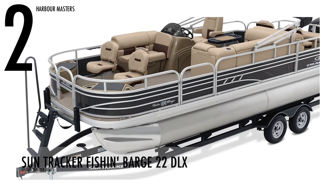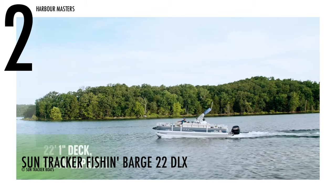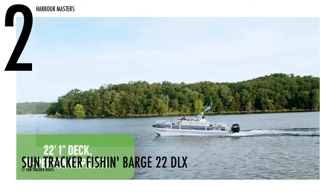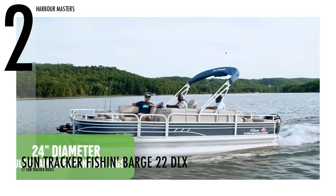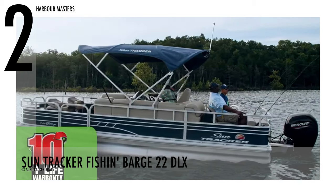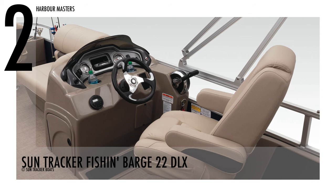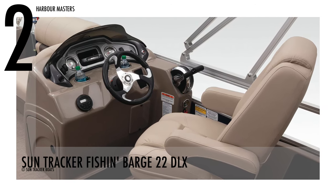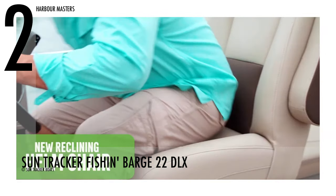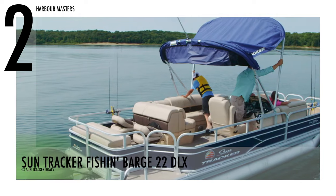The number two spot is the Fish and Barge 22 DLX by SunTracker Boats. This model's manufacturer continues to be the world's number one selling pontoon boat brand for over 25 years. The boat has a dry weight of 2,040 pounds with 150 engine horsepower. It also has a fuel capacity of 32 gallons and can carry up to 11 persons, designed to gather family and friends for a lot of exciting water activities.